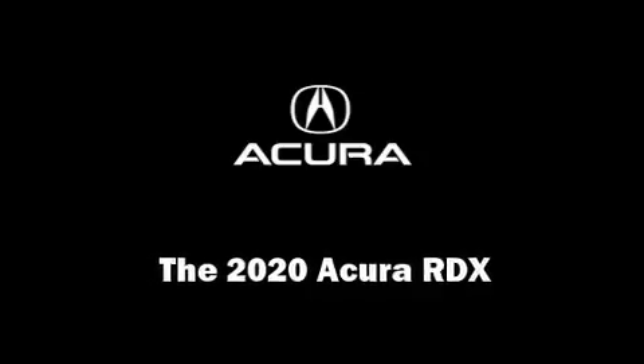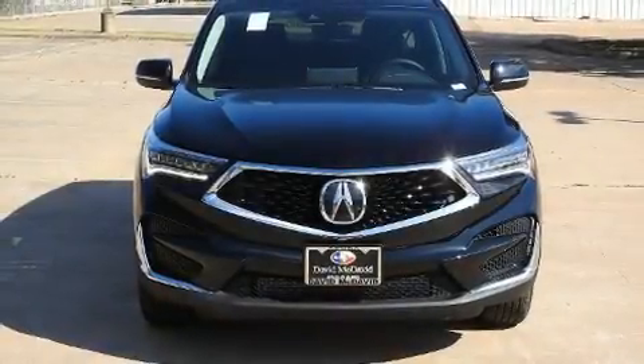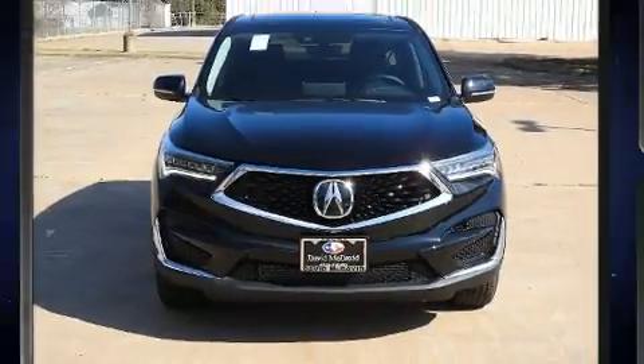Load your family into the 2020 Acura RDX. Under the hood, you'll find a four-cylinder engine with more than 200 horsepower.